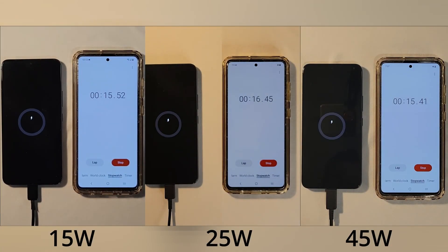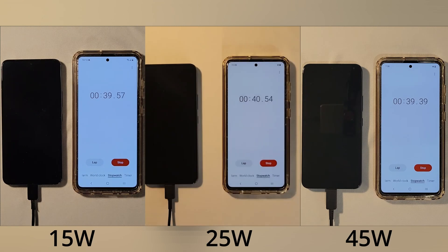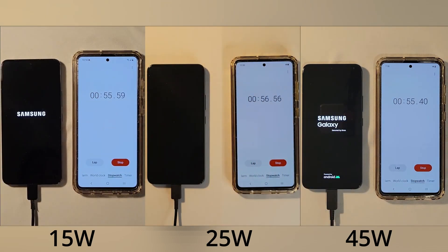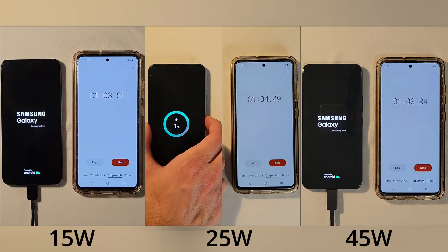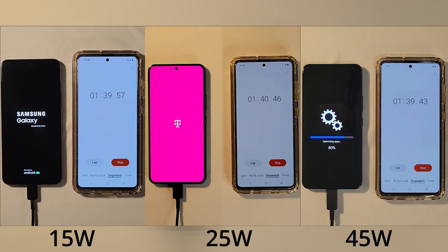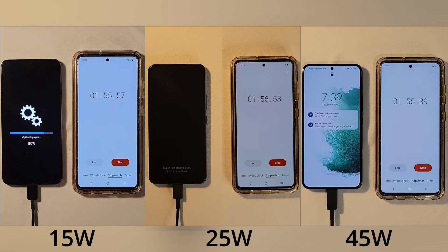Here is a side by side by side comparison of the 15 watt, 25 watt, and 45 watt chargers. The phone was tested in the same environment with all three chargers, starting at zero percent. I did turn on the phone, and as you can see some of them start earlier than others, with the 15 watt being the slowest. I'm checking the battery every five minutes to see what percent it's at.